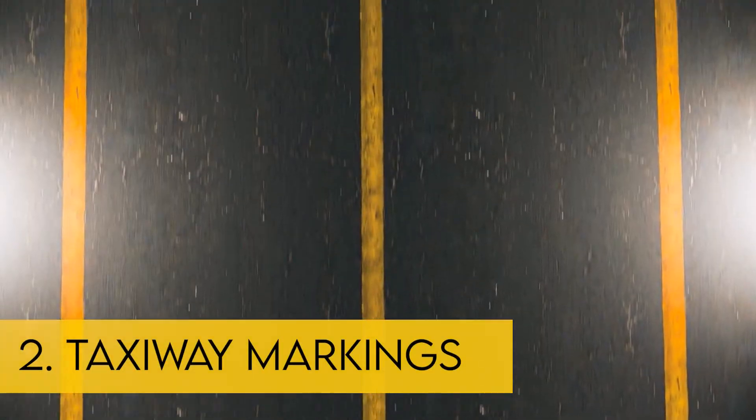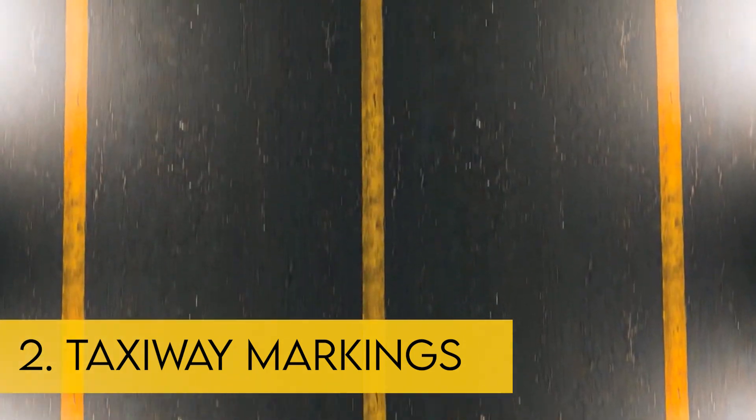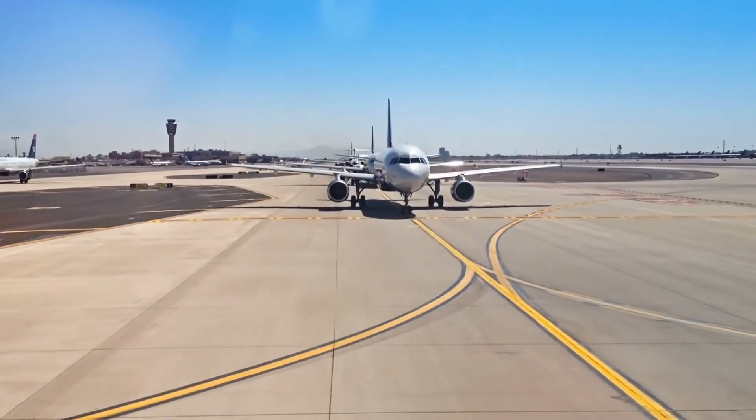Different from all runways, the markings for taxiways are always in yellow paint. The taxiway centerline is a single continuous yellow line which provides a visual cue to permit taxiing along a designated path. Ideally, the aircraft should be kept centered over this line during taxi.